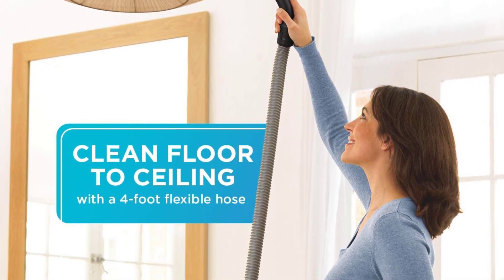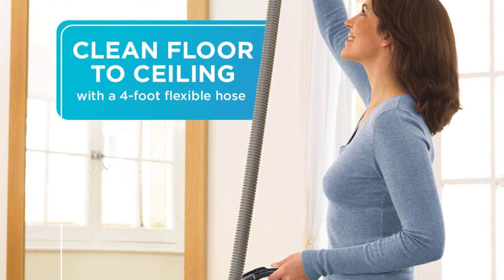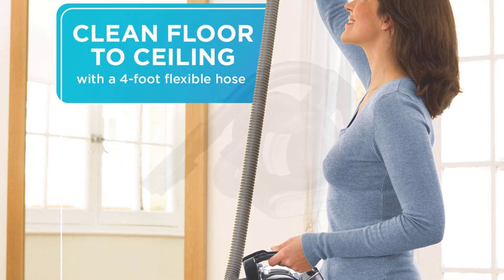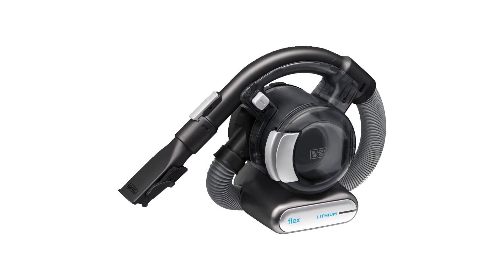Plus, 3-stage filtration ensures that dust and debris won't escape once suctioned up. Durable, powerful, and going to get the tough jobs done — we only wish the battery life was longer.